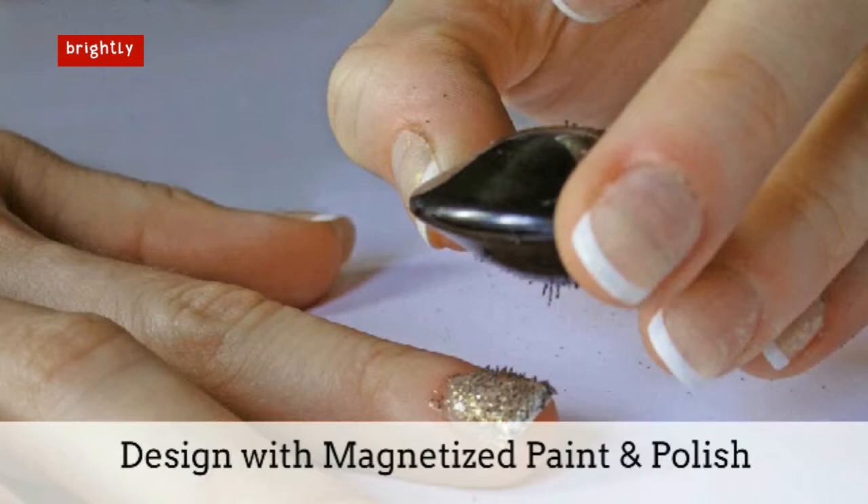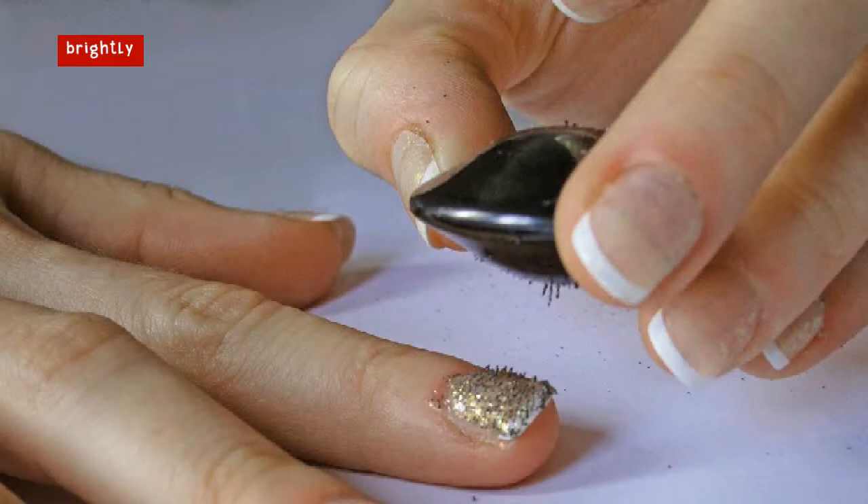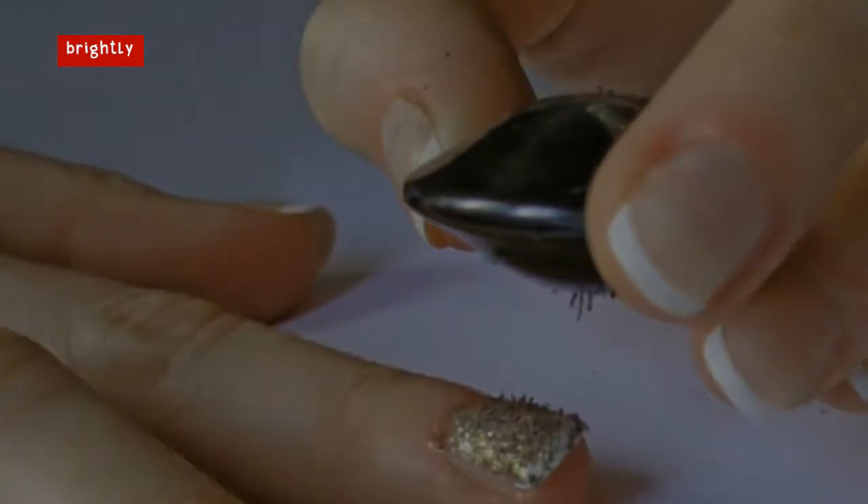Speaking of aesthetics, a kind of magnetic paint has recently entered the beauty realm as well, in the form of magnetic nail polish. For some fun and weird patterns on your nail beds, simply hover a magnet over freshly painted nails and see what designs emerge before the paint dries.